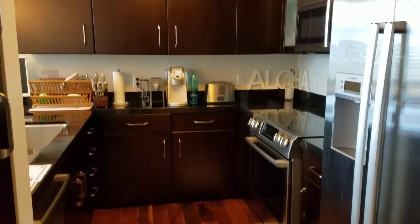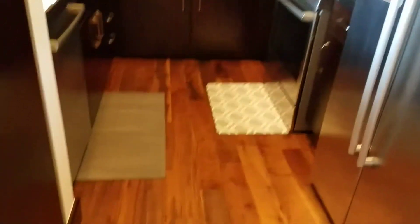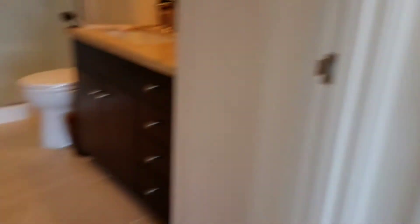The kitchen's beautiful. And we'll go to — here's the bathroom.